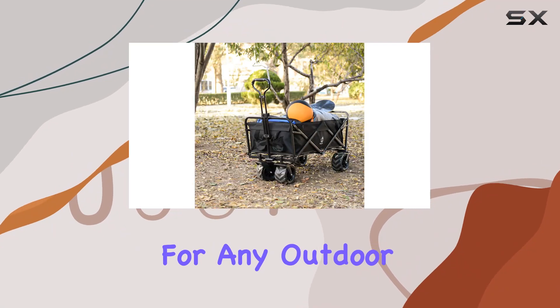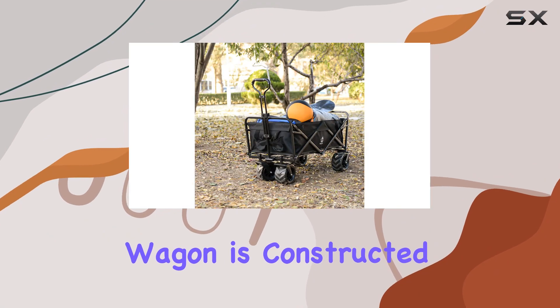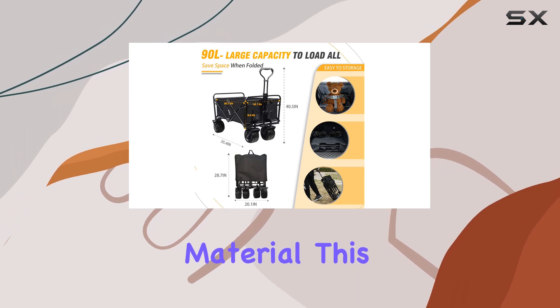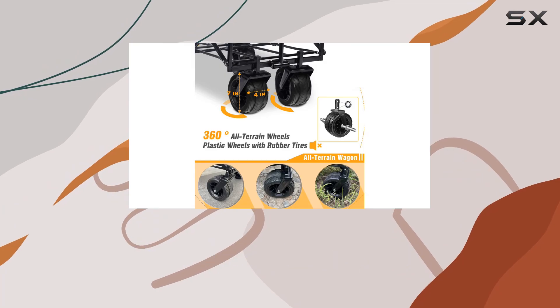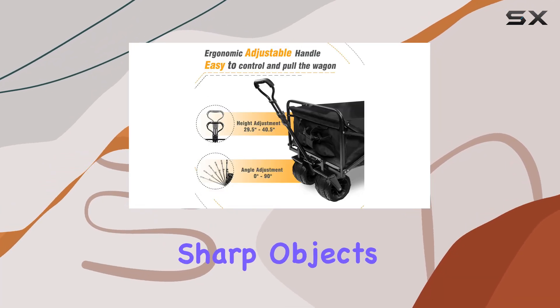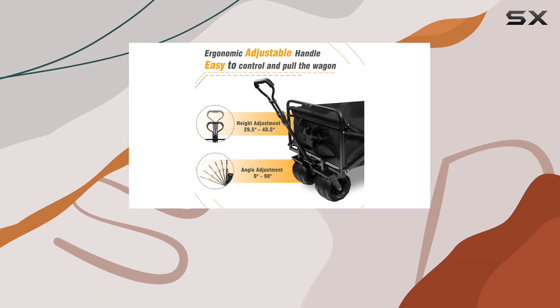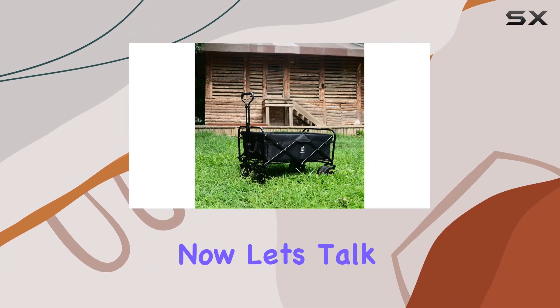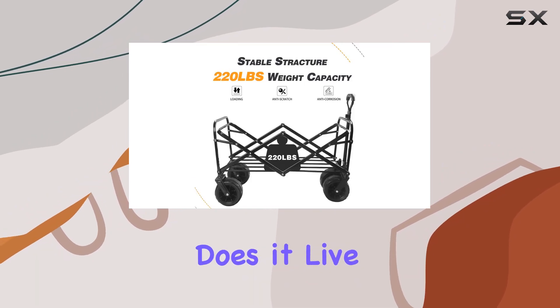Durability is a key factor for any outdoor gear, and this wagon is constructed from 600D Oxford fabric and PVC material. This combination promises waterproof performance and resistance to tears, even when carrying sharp objects. The inclusion of two drink holders is a nice touch for keeping your beverages secure.